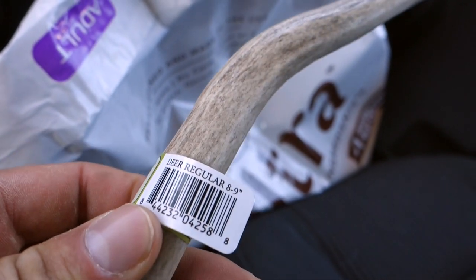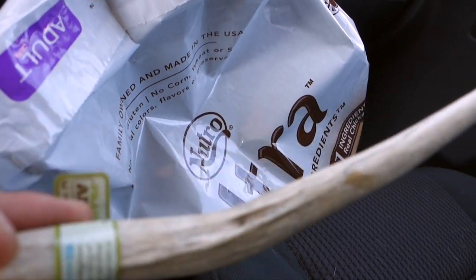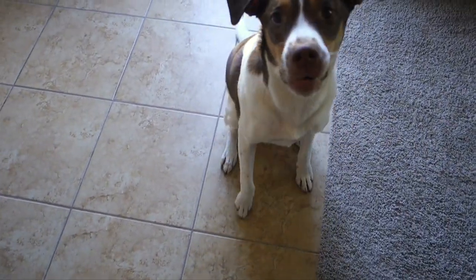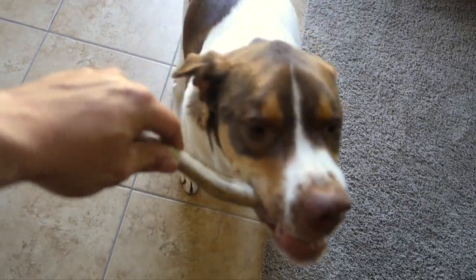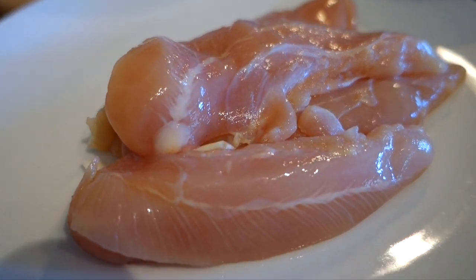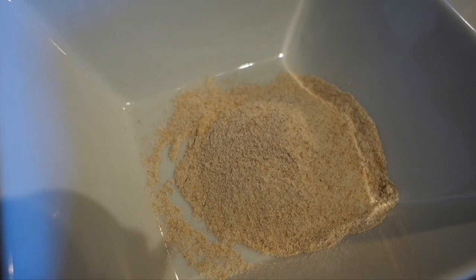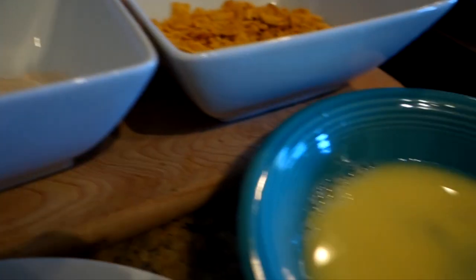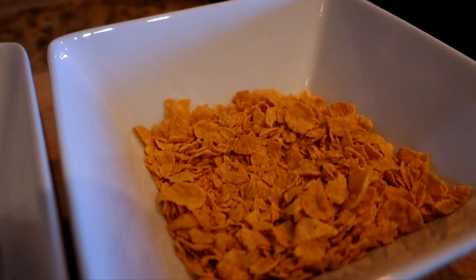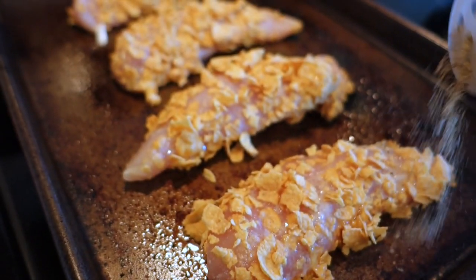For dog owners, deer antlers are one of the best treats — they don't splinter, they don't break, they literally last forever. This one is about 14 bucks and will last a long time. For lunch I'm making cornflake breaded chicken. I have 10 ounces of raw chicken, which I'm dipping in a little flour, then an egg wash, then one serving of crushed cornflakes. I'll bake it for 30 to 45 minutes at 400 degrees Fahrenheit and add some beer can chicken seasoning for extra flavor.